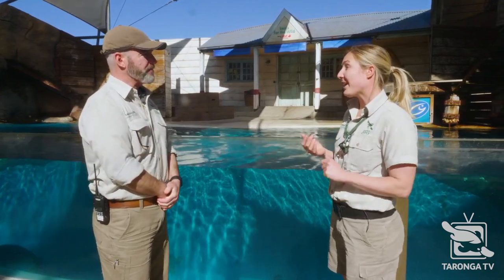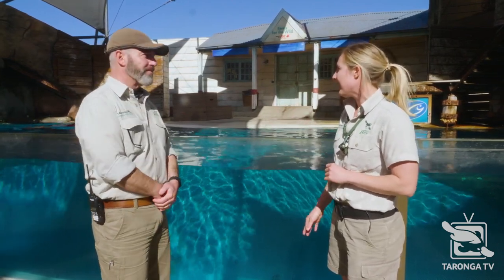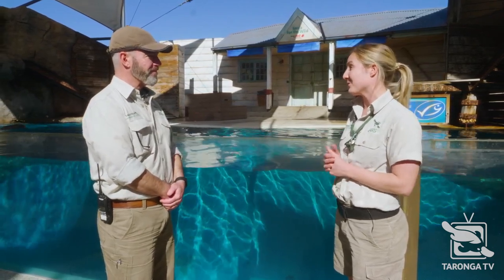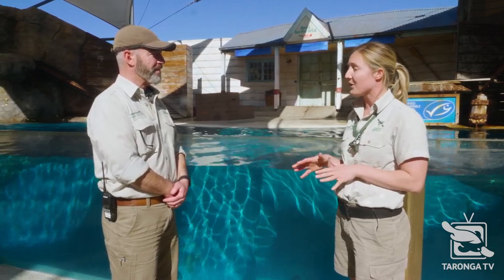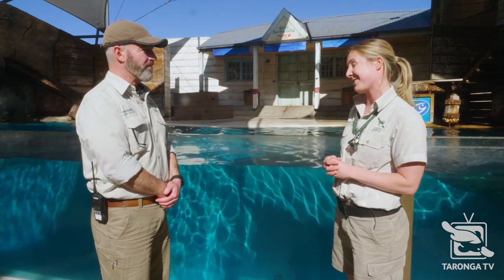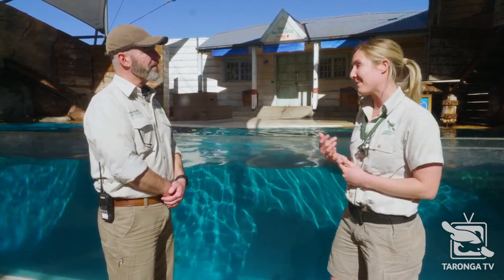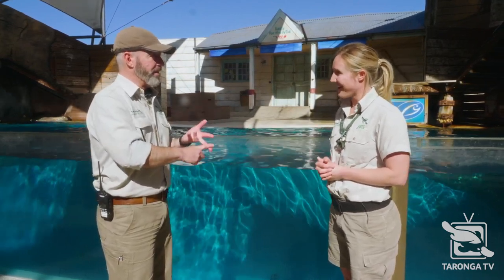We have four different species of seals here at Taronga. Of course we've got our beautiful Australian sea lions that are the focus of our breeding program. We also have California sea lions — they're natives to the west coast of America, but all of our guys were actually born in zoos around Australia and the world. We also have some rescued species more locally found: the long-nosed fur seals or New Zealand fur seals, which are all rescued animals that washed up around Sydney's beaches and came in through our hospital. And we also have a single sub-Antarctic fur seal who came in through our hospital the same way.